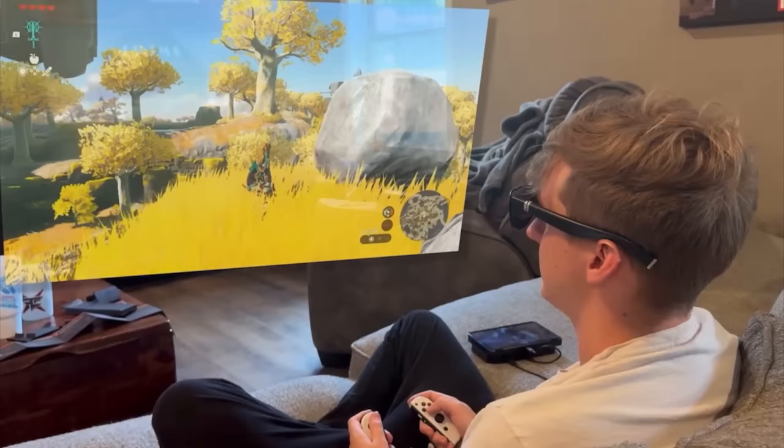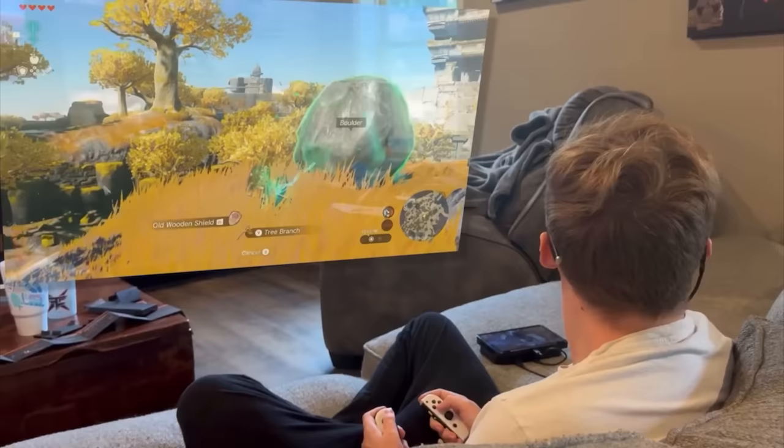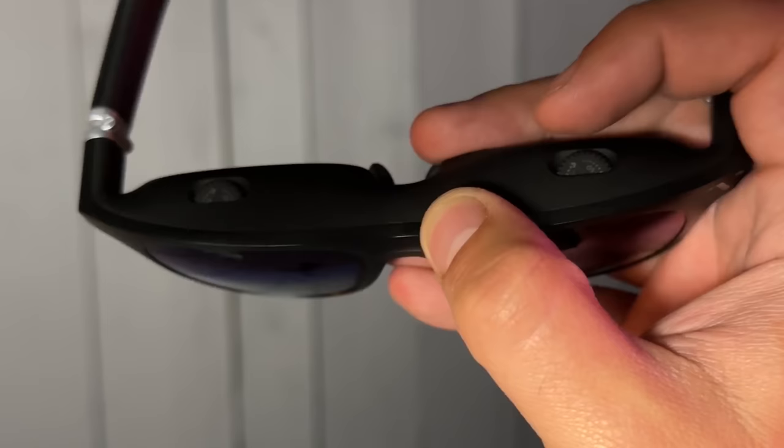Vitcher are the only XR glasses with native three degrees of freedom support, meaning it locks the virtual screen in place so when you move your head it stays in one spot. The Myopia adjustment feature is for people who wear glasses — you use two knobs on the glasses themselves to make the view clear for you. Just start on one side, adjust until you see clearly, then move to the other side.